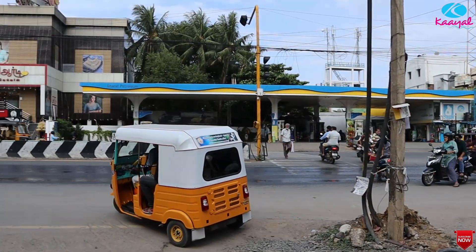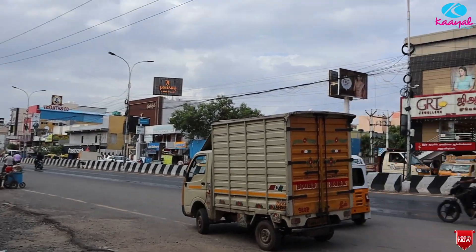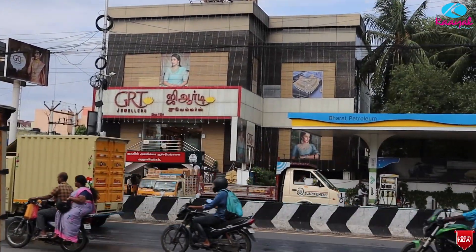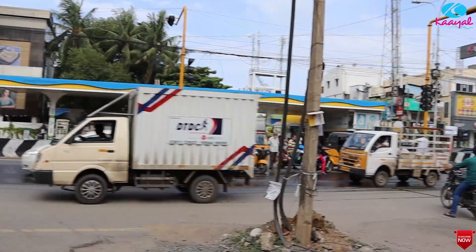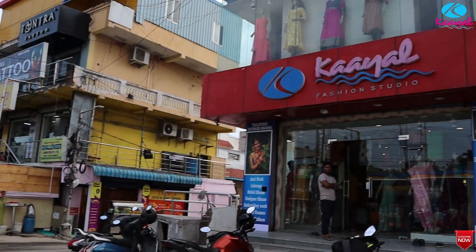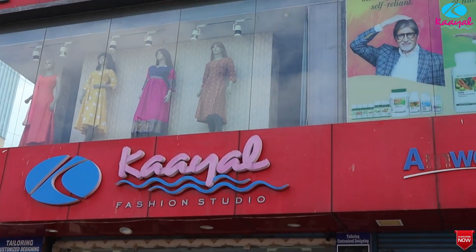Hi Viewers! Welcome to our Kyle Fashion Studios. We are on the 100ft road. This is our spot — a nice and pleasant studio.